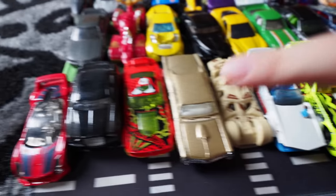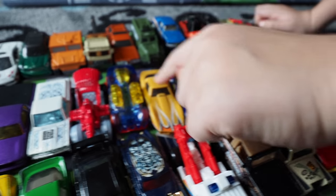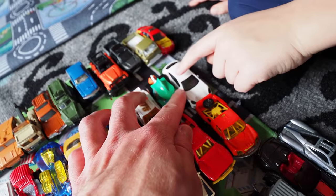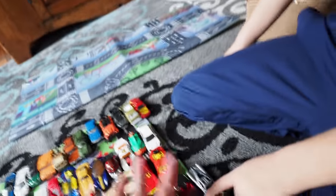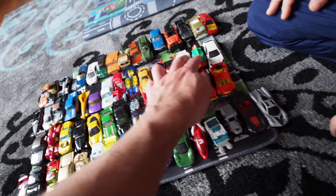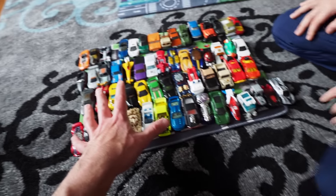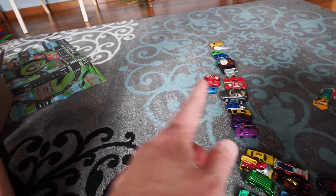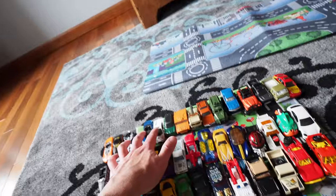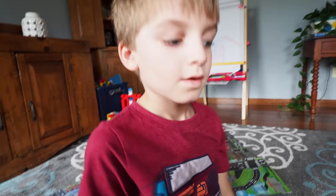Now let's show the goods. Counting the Hot Wheels on the mat: one, two, three... all the way up to 47 Hot Wheels in here, plus a couple of duplicates he put aside. 47 Hot Wheels for five dollars! And for Matchbox: 2, 4, 6, 8, 10, 12 — so a total of 59 cars on this mat right here. We pulled all that for five dollars. Five dollars!